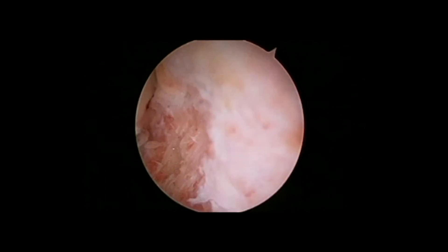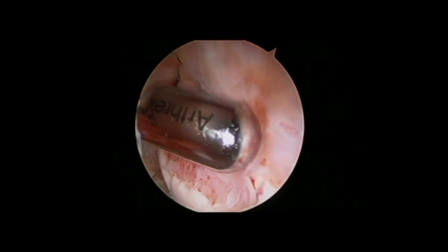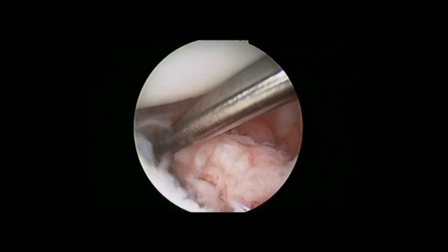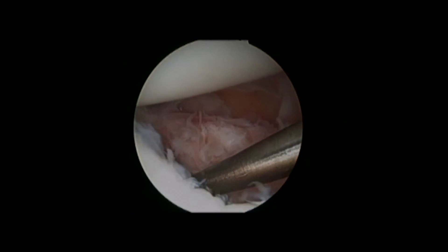Here is the surgery. You can see that he's got a big Hill-Sachs lesion. He's got this big bony Bankart that had to be mobilized — it had healed in a medialized position. Now we've mobilized that bony Bankart just prior to fixation.